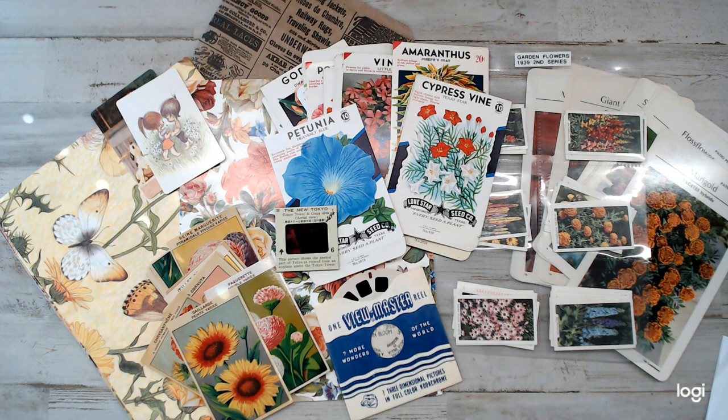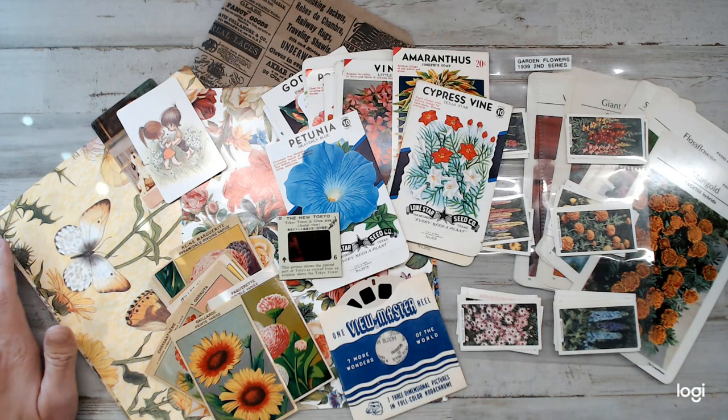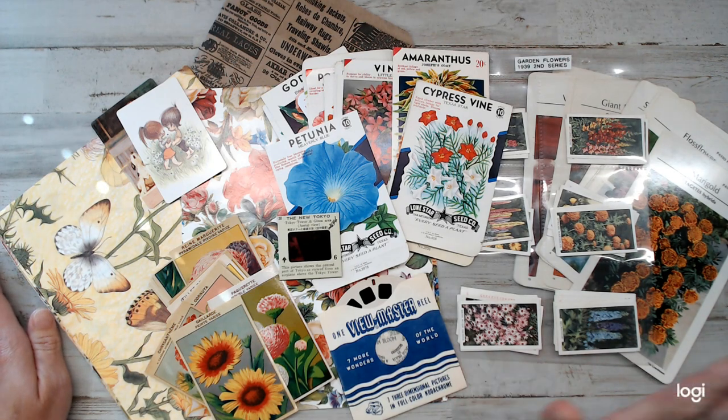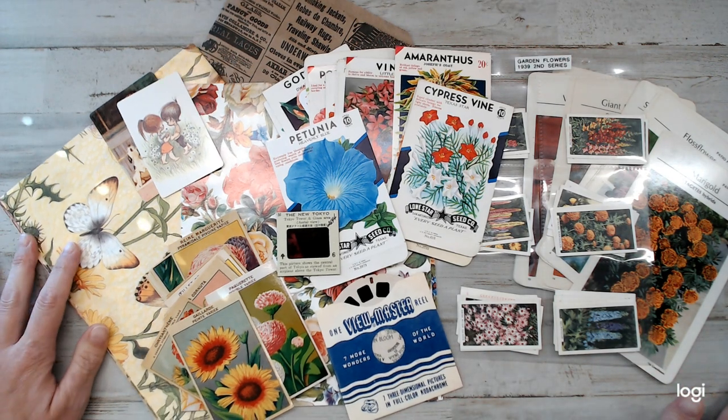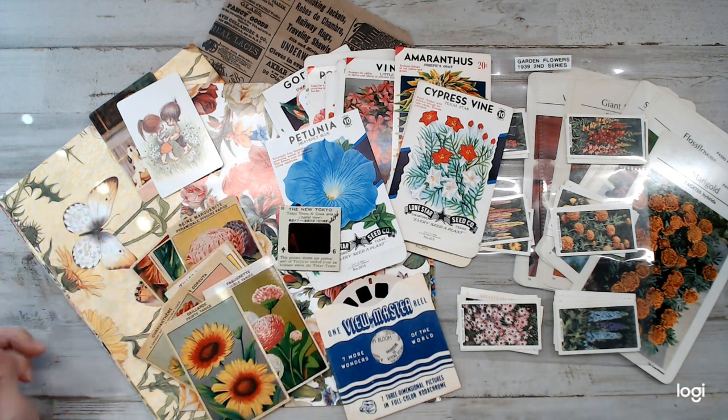Hey everyone! I have yet another Etsy shop share. I have purchased so much in the past three months that I haven't had a chance to share with you guys. This is a shop I know you'll absolutely love — I've shared her before. It's Kristen at Rock Paper Treasures. One reason I share her a lot is because she is my go-to person when I am looking for something that is truly vintage and truly authentic.